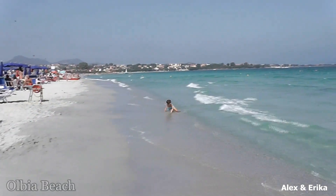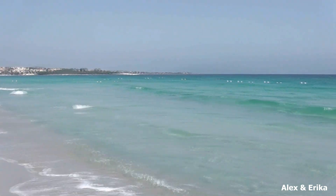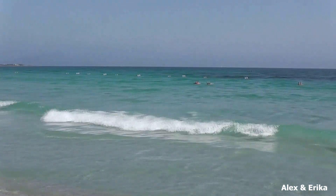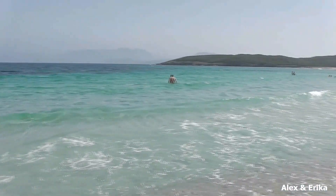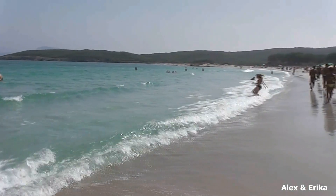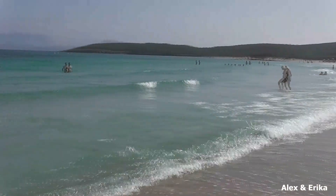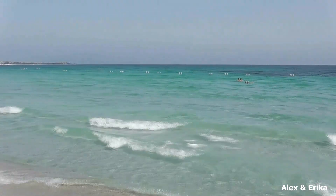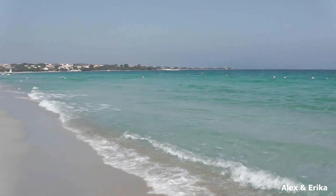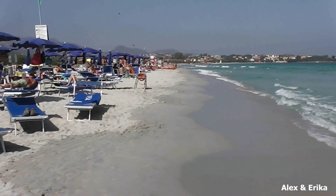So here we are in Olbia, Sardinia, and this is the first beach day we've had. We've just spent the last few hours hanging out at the beach — it's been very nice. This is a new port for Carnival; they've only been here 3 or 4 times. And everybody here in this town has been very, very friendly.